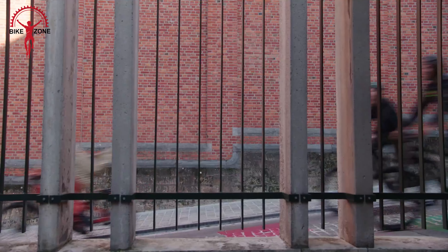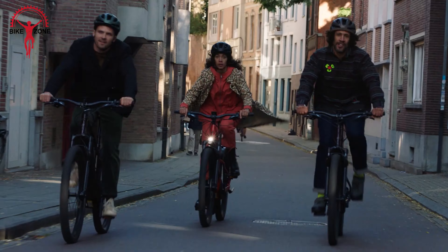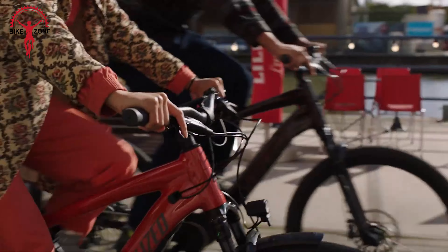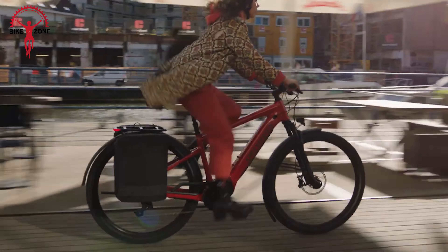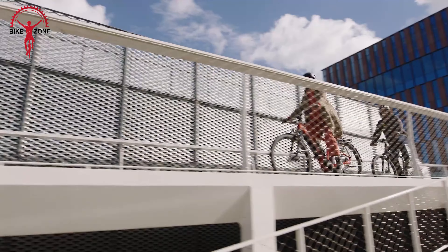On to the gears — this bike boasts a 9-speed Shimano Alivio rear derailleur and Praxis 36T crankset, giving you plenty of options for both uphill slogs and downhill dashes. The Turbo Tero 3.0 rides on big 29-by-2.35-inch Ground Control tires, perfect for gripping onto tricky terrain. They're tubeless-ready and sit on wide 25mm internal rims, keeping you stable no matter where you're headed.